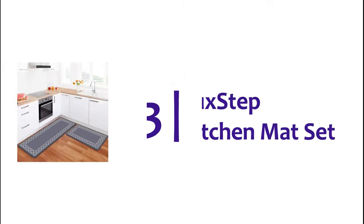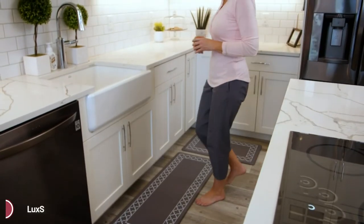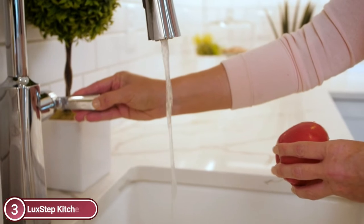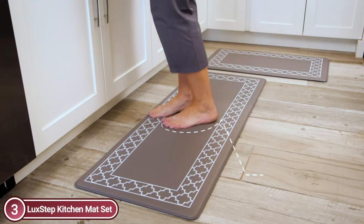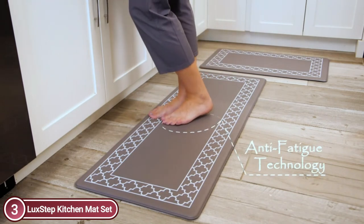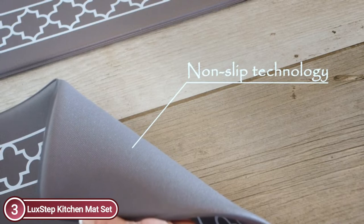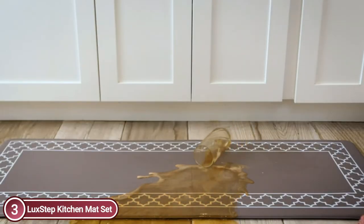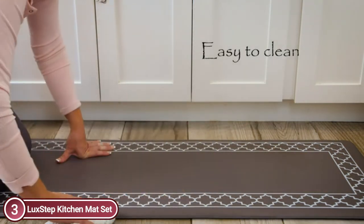At number 3, the Lux Step Kitchen Mat Set. At 0.47-inch thickness, these kitchen flooring mats provide more cushioning and stability — 20% thicker than other mats available. The anti-fatigue mat offers superior comfort and is ideal for those who stand for long periods, helping to alleviate back pain, stress on your knees, and foot fatigue.